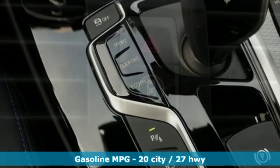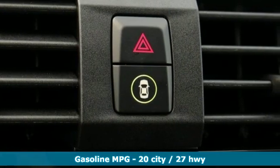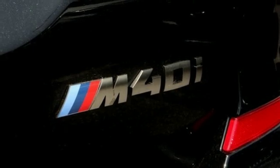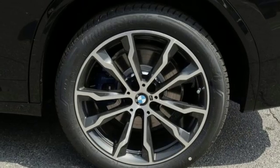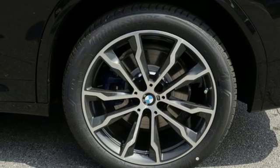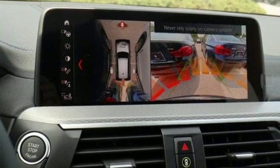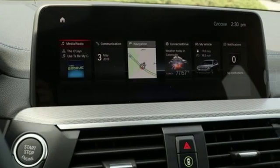External memory control. Doors and push button start proximity key. Dual zone climate control. Automatic parking sensors. Auto dimming mirrors. Heated steering wheel. Intercooled turbo i6 engine. Hands-free lift gate. Sports suspension. And power heated mirrors.